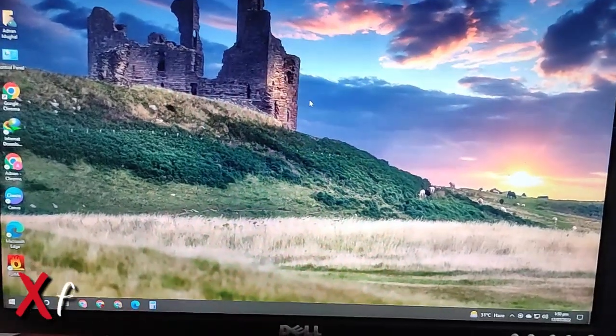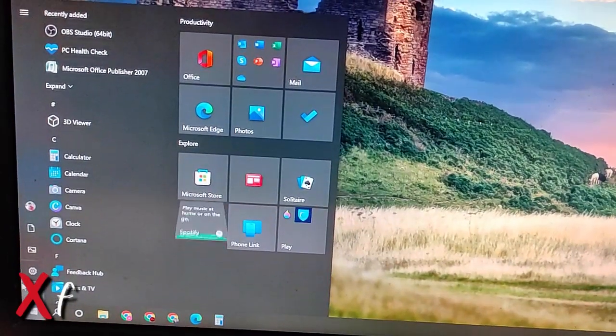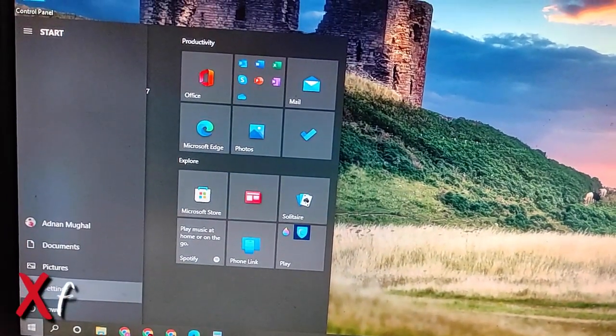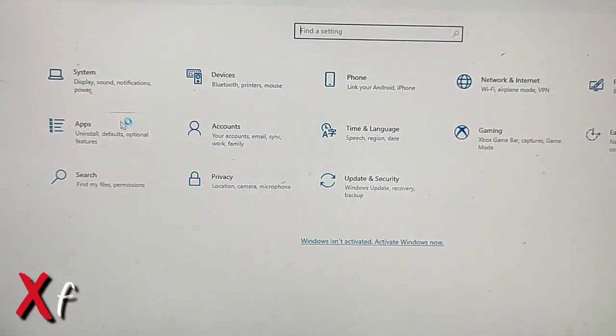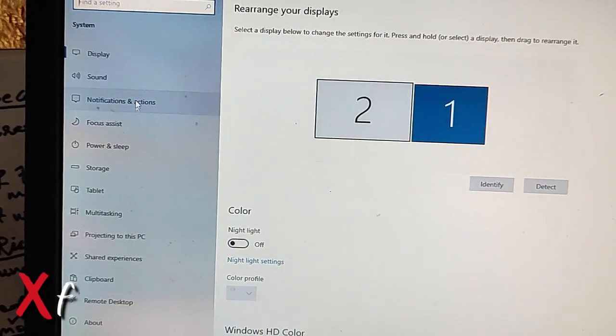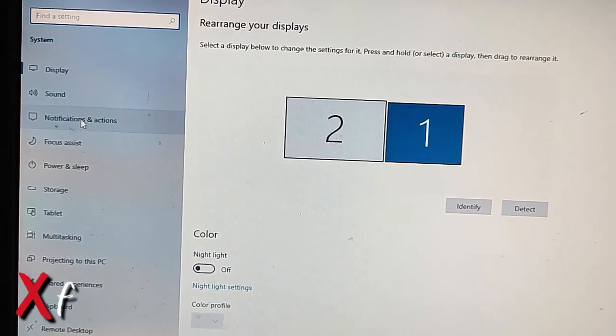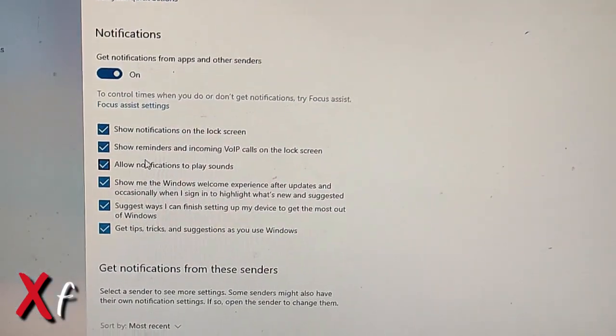Go to Start, then go to the Settings icon, then go to System, and then go to Notifications and Actions.